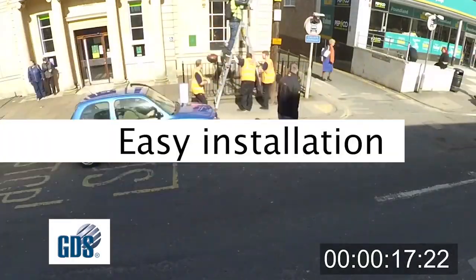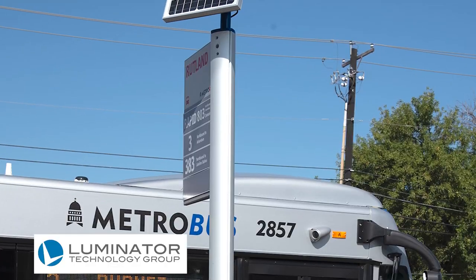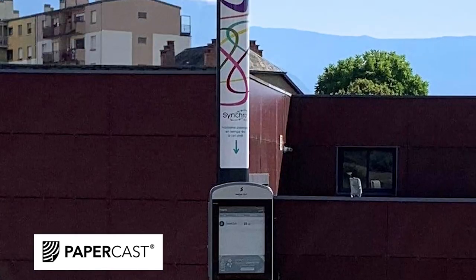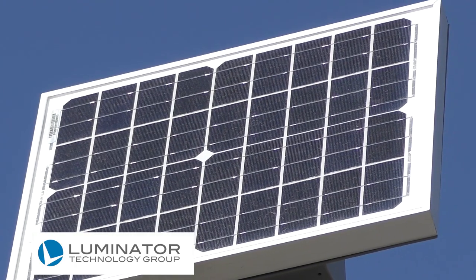Easy installation. With solar cells, you have true power autonomy. There is no need to be connected to the electrical grid, allowing for reduced construction needs and the freedom to put a sign wherever you need it, regardless of power connections, giving you full installation flexibility.